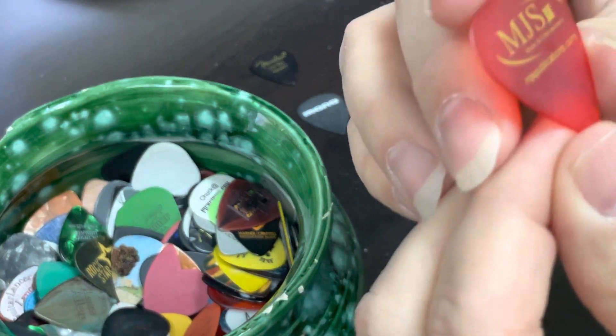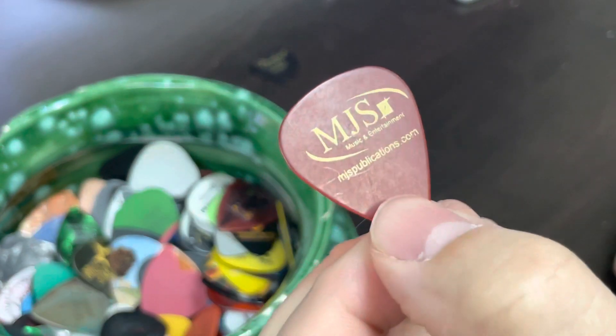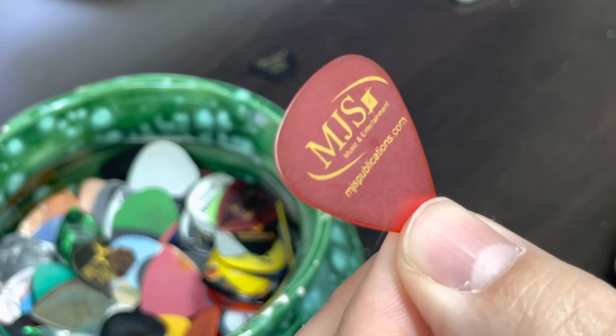And this one — MJS. So another pick I probably got from the trade show. A lot of these companies will make picks and hand them out to people as sort of like a business card. So this is a publishing company, I think.